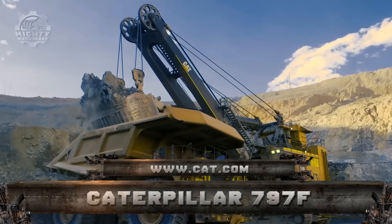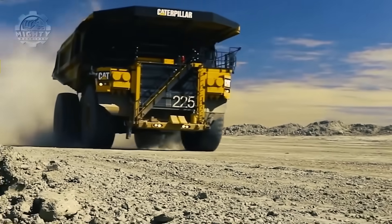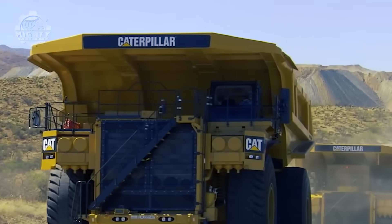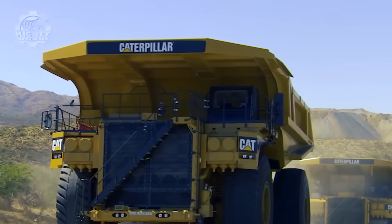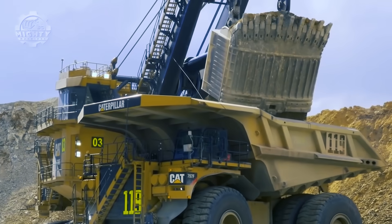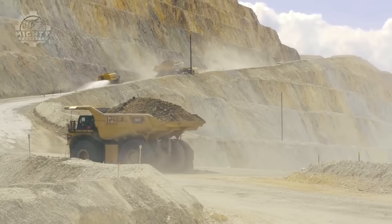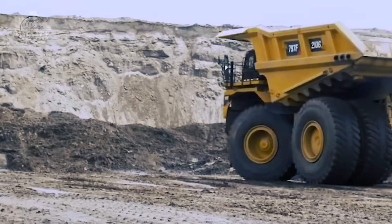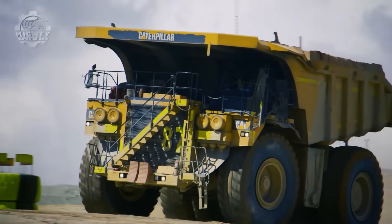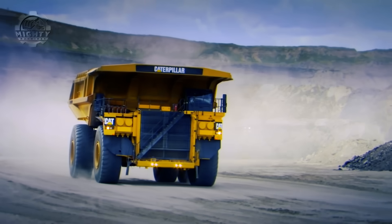Up next is the Caterpillar 797F, part of the Caterpillar 797 series of off-highway ultra-class two-axle mechanical powertrain haul trucks. Trucks from this series are specifically made to withstand and exceed the great demands of high-production mining and heavy construction applications worldwide. Ever since 1998, this series has been producing the largest, highest capacity haul trucks, with the current third-generation model 797F considered one of the largest in the world.